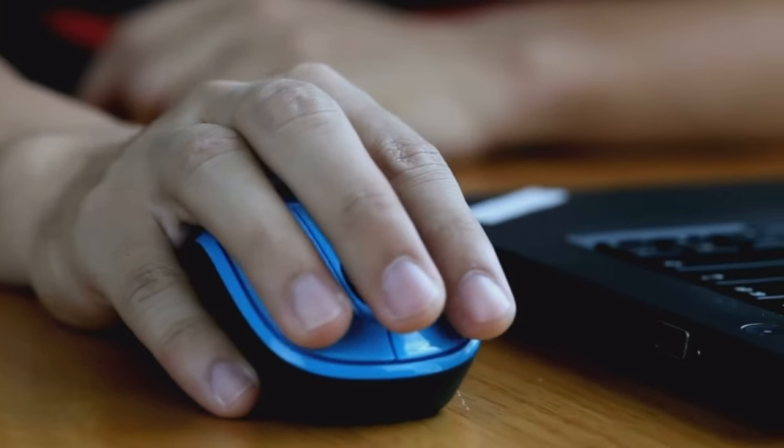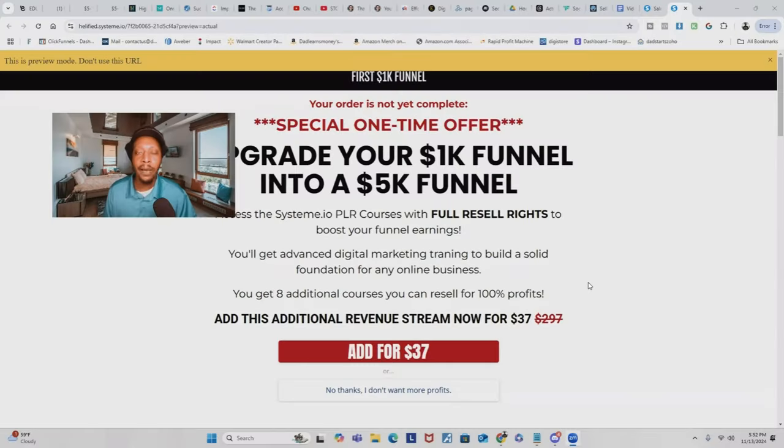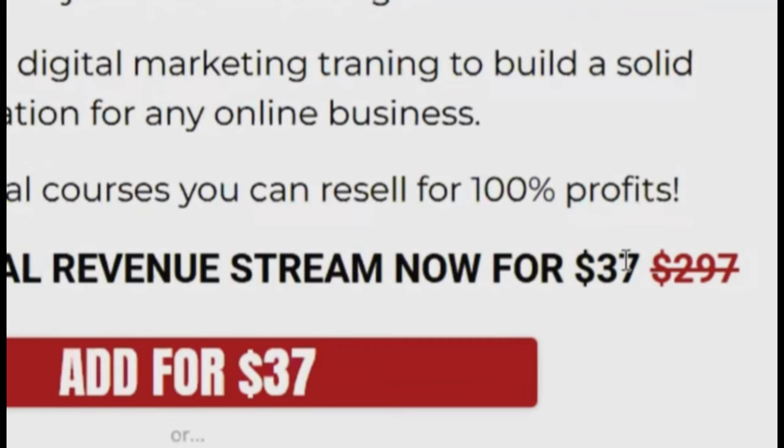What's cool is that they can add this upsell to their order with just one click, meaning they don't have to re-enter their credit info more than once. This is super convenient. Plus in my upsell pages, as you can see, they can go from paying $297 to just $37.